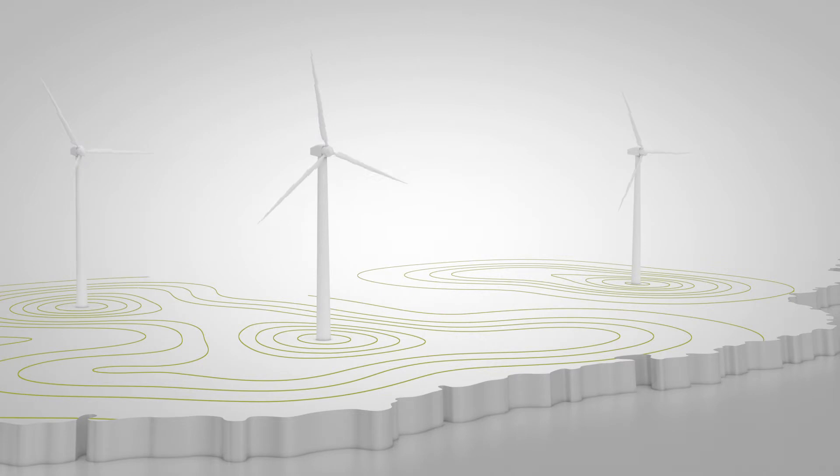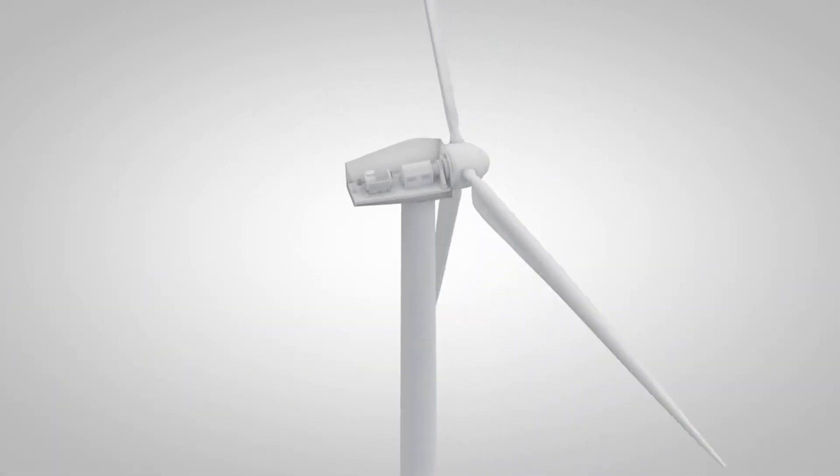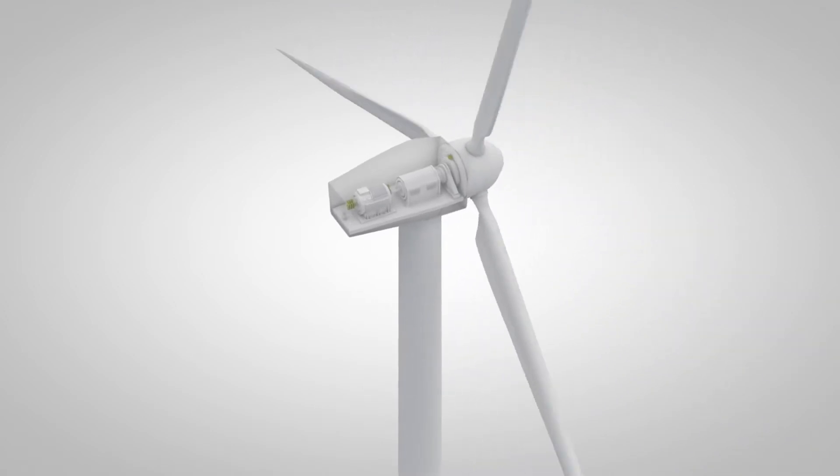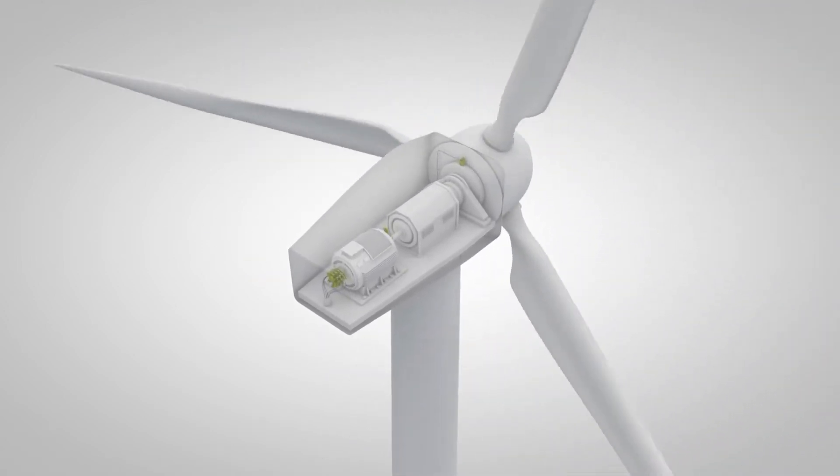Today, wind energy is well on its way to becoming the most important source of electrical energy, with solutions for efficient, safe and reliable current transmission from Schunk Carbon Technology.